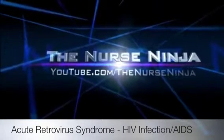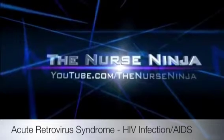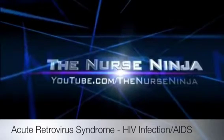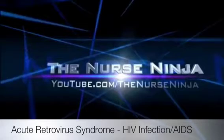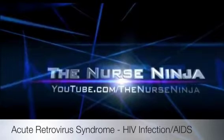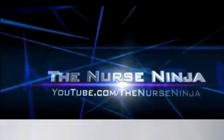What's up everybody, this is Martin Reyes aka the Nurse Ninja, talking to you today about the acute retroviral syndrome. Day one that you get infected, you don't see any signs and symptoms nor do you find any replicating DNA. But by two weeks — day 14 — the RNA of the virus starts to replicate rapidly and it turns into DNA.